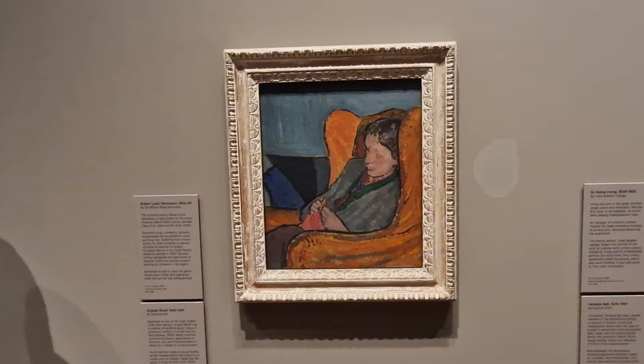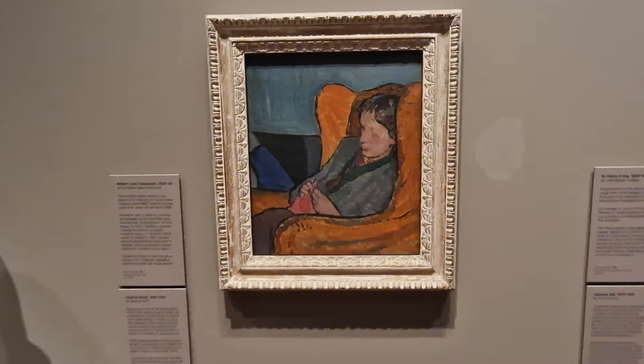Someone recently put in the comments about Virginia Woolf, and when I saw this painting I thought I've got to cover this. So this is Virginia Woolf, and it was painted by her sister Vanessa Bell.